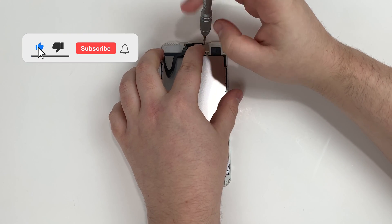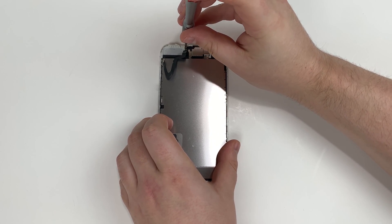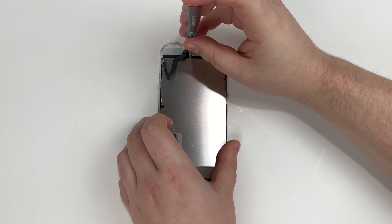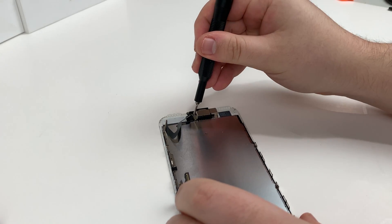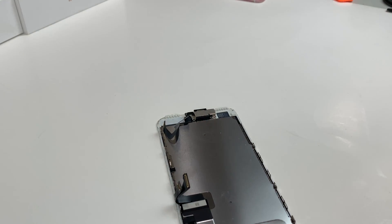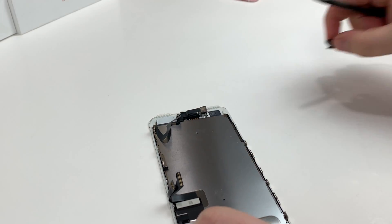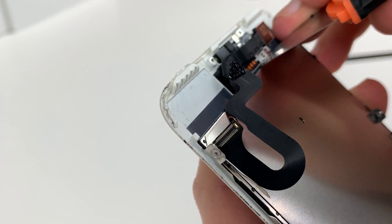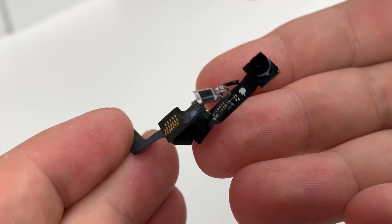While you're checking the description, hit the like button and the notification bell — I don't upload often, so I promise you won't get annoyed. I'm using the magnetic tip of the Y000 bit; it makes things a lot easier since the Phillips head bit I have wasn't too magnetic. Now I'm prying out the front ear speaker assembly, and there she goes — out in one piece.